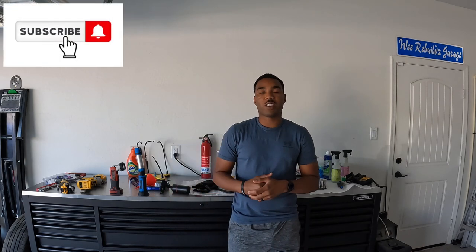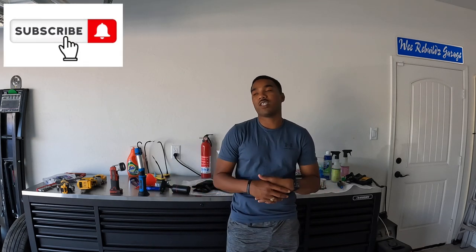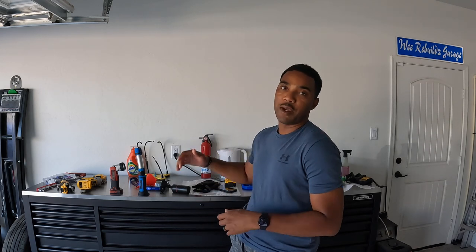Welcome back to another episode of We Rebuilds. Today we're gonna do something different and talk about how to buy cars from the auction. Like, share, subscribe, drop your comments and thoughts down below, turn on post notifications, and check us out on all social media. Hit that subscribe button and share if you like these videos. Let's get straight to it.